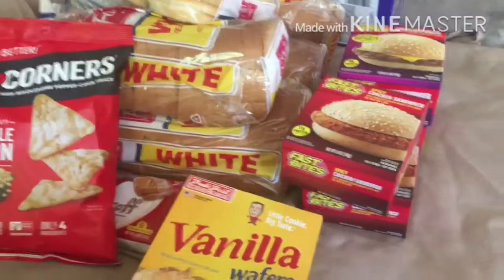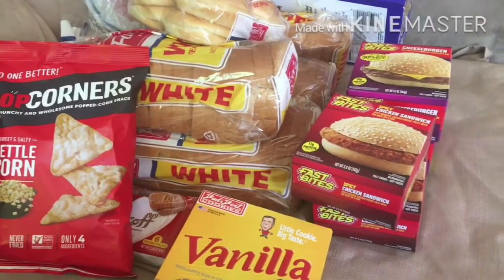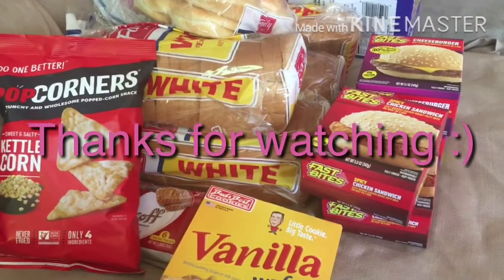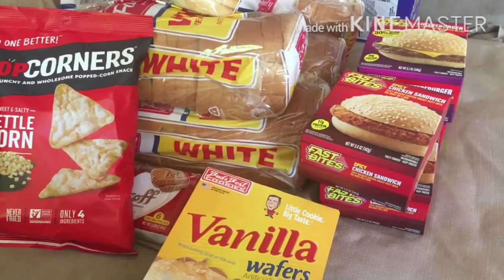Anywho, that's all I got today for the Dollar Tree. If you like this video be sure you give me a thumbs up, subscribe if you're new, leave me some comments, and share my videos guys. Until next time, hugs and love. Bye.